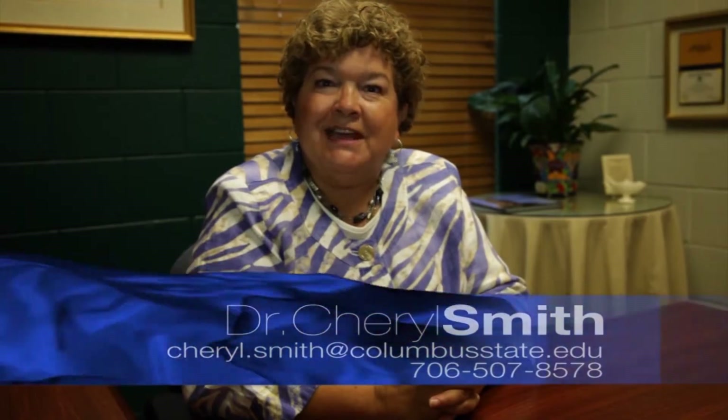If you have any questions about the graduate program, please call me. I am available and I look forward to hearing from you.